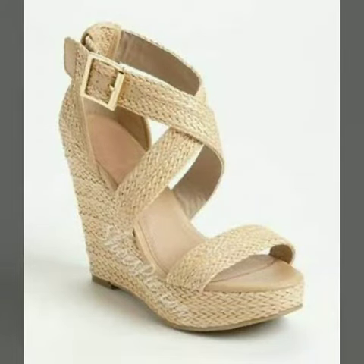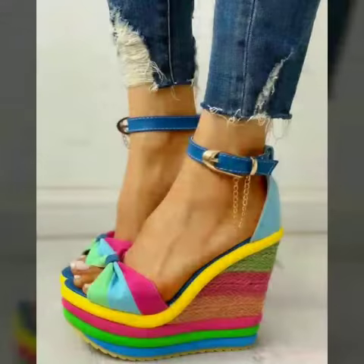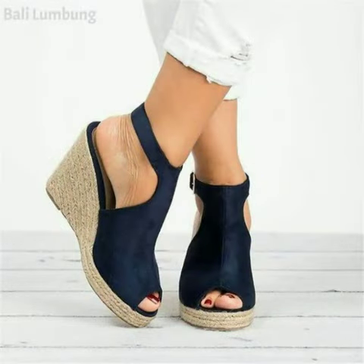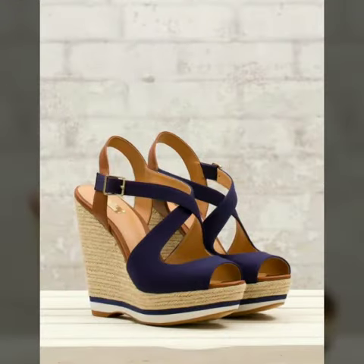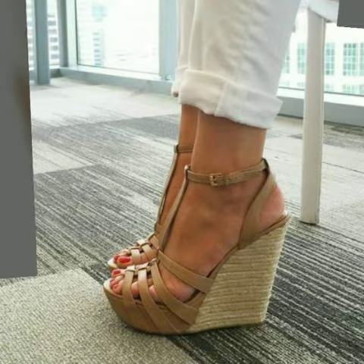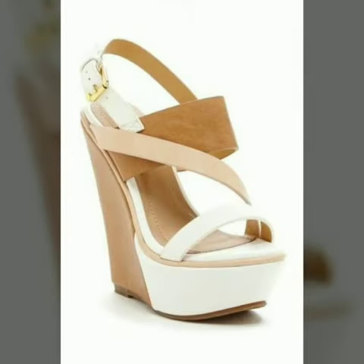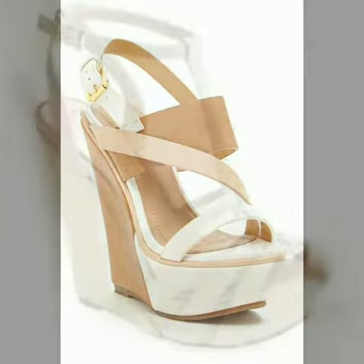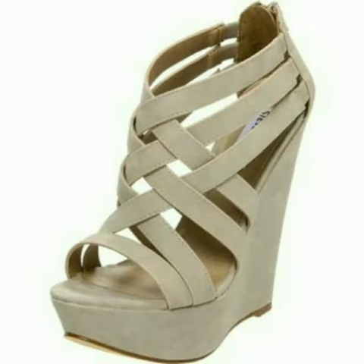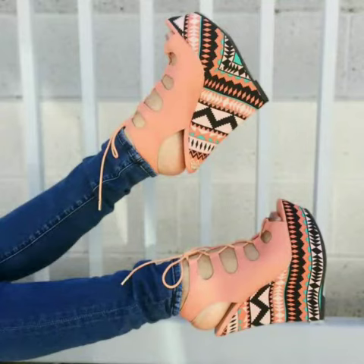Friends, welcome to my channel, I hope you are all fine and doing well. Today I am going to share with you very beautiful and stylish wedge heel shoes for women and girls. These are very gorgeous and beautiful shoes — all these designs are so beautiful, stylish, and trendy. Friends, I must suggest you to watch this video till the end.